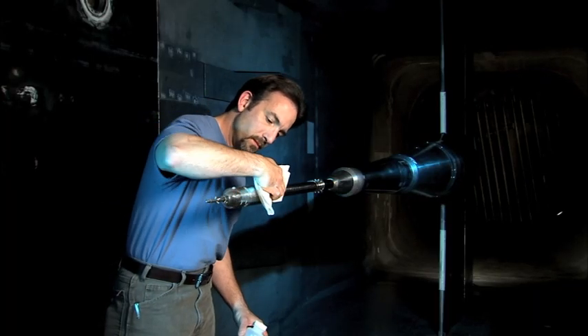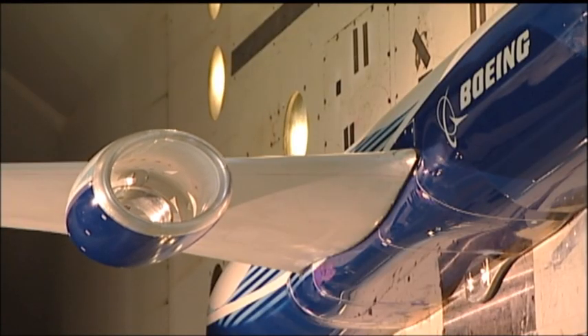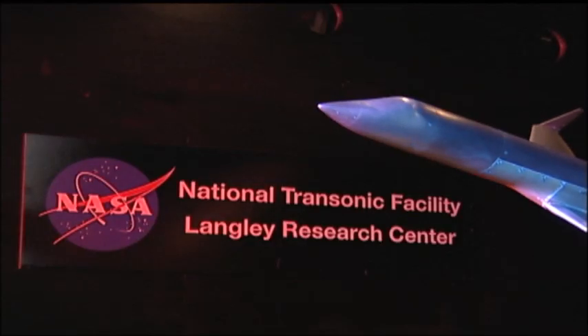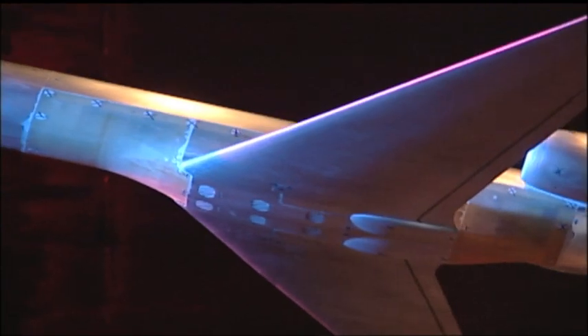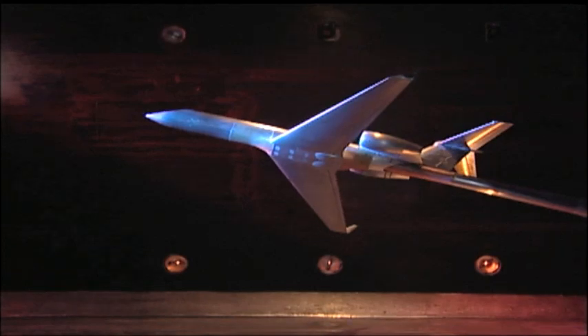But how do engineers at NASA get a plane to move that fast in an enclosed area? They don't. The object being tested stays still and the air moves instead. We use wind tunnels to provide information on the aerodynamics of various types of vehicles in a safe, very controlled way. We don't have to build a full-size airplane and risk a pilot's life. We always test new configurations in a wind tunnel first, make sure they're safe, understand their characteristics, and then we move on to building a full-size airplane.